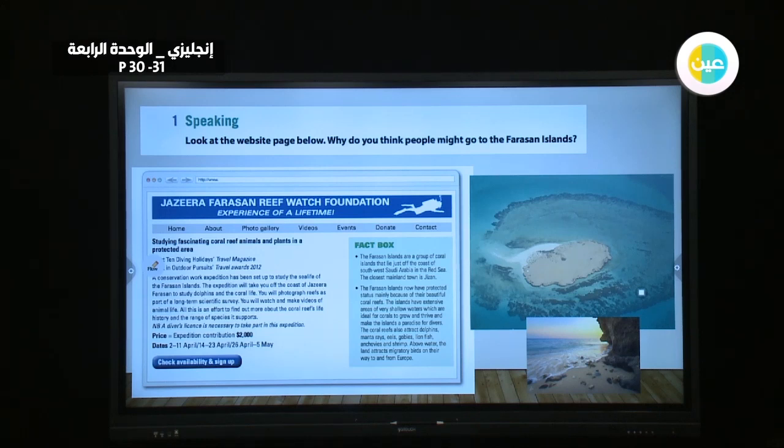A conservation work expedition has been set up to study the sea life of the Farasan Islands. The expedition will take you off the coast of Jazeera Farasan to study dolphins and the coral life. You will photograph reefs as part of a long-term scientific survey. You will watch and make videos of animal life.